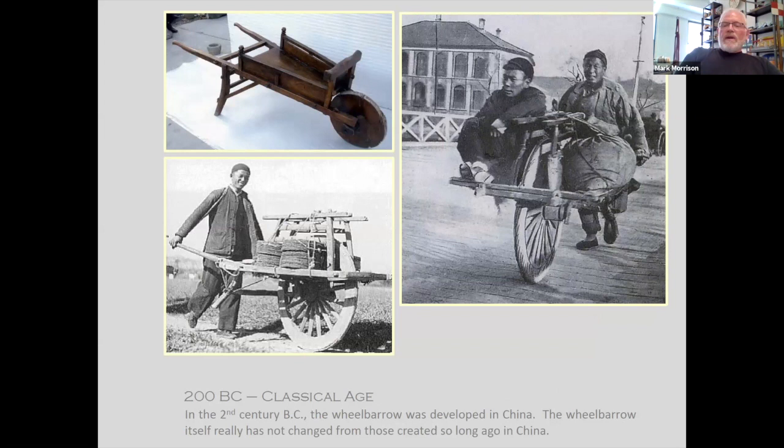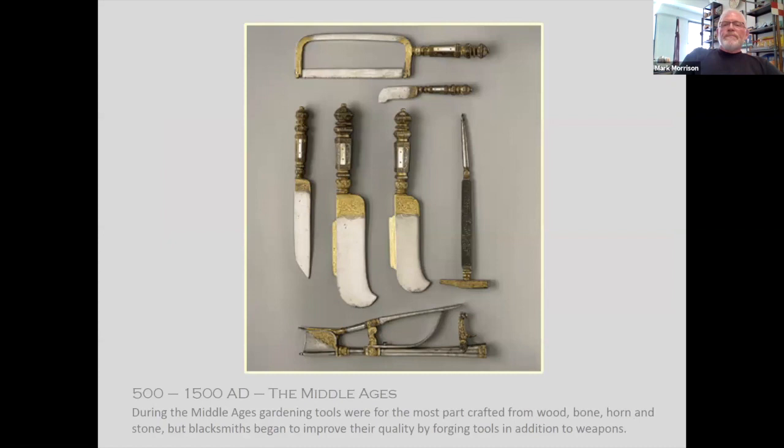Then we get into the classical age. Taking the wheelbarrow, for example — the Chinese developed the wheelbarrow in the second century BC. As you can see, they haven't changed a lot today. I have a number of wheelbarrows in the collection, some for children, because I don't have a lot of room for the larger ones. But they're fascinating, and the overall structures date back very many centuries ago.